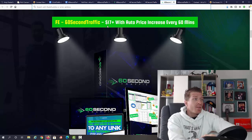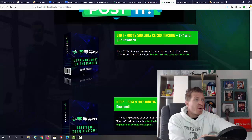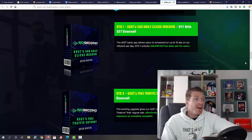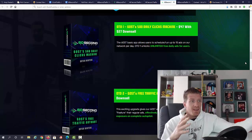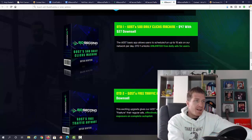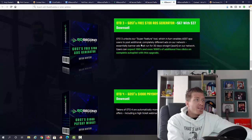Let's check out the pricing and upsells. 60 Second Traffic will be $17 — that's the early-bird price, and the price will increase every 60 minutes, so make sure to grab it early. OTO number one is '60 Seconds Traffic 500 Daily Clicks Machine' at $47 — you get unlimited free daily ads instead of the standard 15. OTO number two is '60 Seconds Traffic Free Traffic Autobots' at $67 — an app that automatically features your regular ads, effectively doubling your traffic.